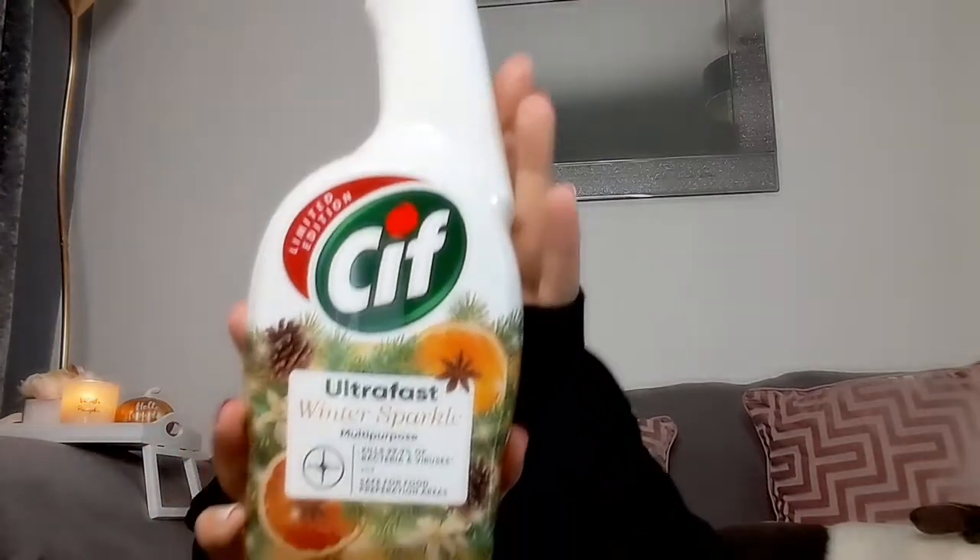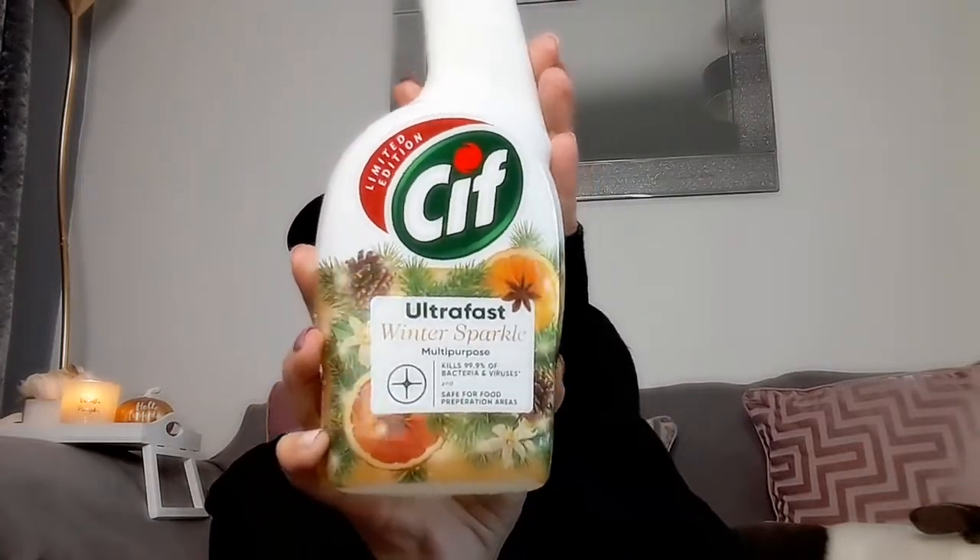I found this Sif multi-purpose spray — it's really good for around the whole house and safe for food preparation surfaces, so you can wipe down and then prepare food on top. I picked up the 'winter sparkle' scent, a limited edition Christmas one. The bottle is massive and they were doing it on special offer for £1.49, down from the usual £1.99. Definitely go and grab some while they have the special offer on!